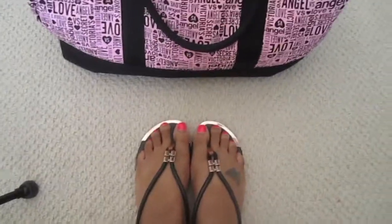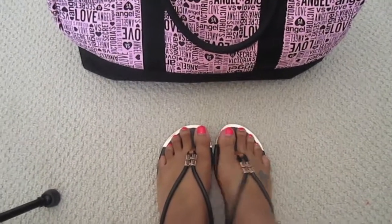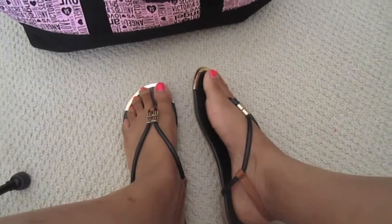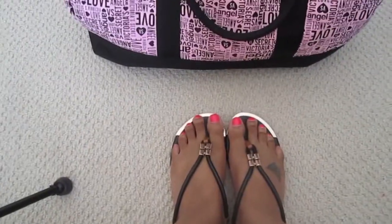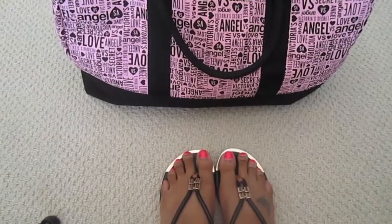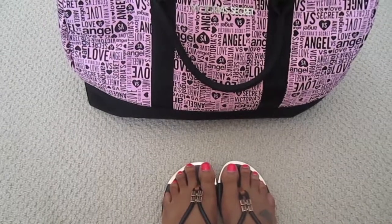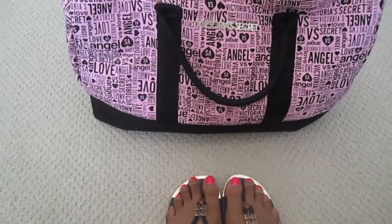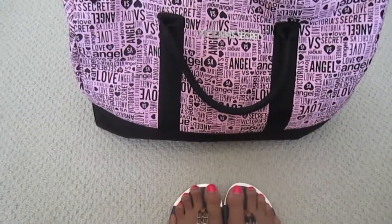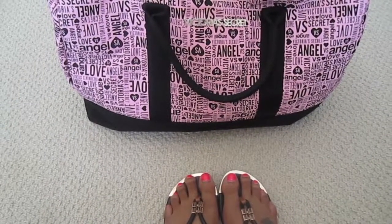It wouldn't be a true video if I didn't forget something — I forgot to show the other pair of shoes I'll be bringing: my basic go-to sandals for wearing with black. These are my Mossimo black and tan sandals with gold accents — my casual sandals. I also forgot to mention I'll be bringing my bathing suit, which is currently in the washing machine since I'm getting ready to leave. There's a hot tub at my family member's house so I'll probably be getting in it. Thanks for watching — stay tuned for my next video!